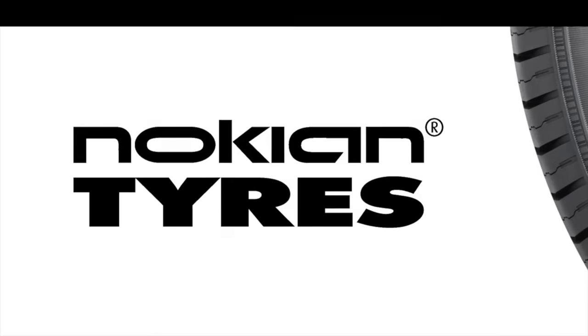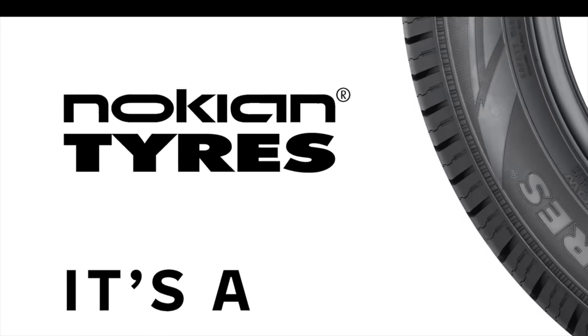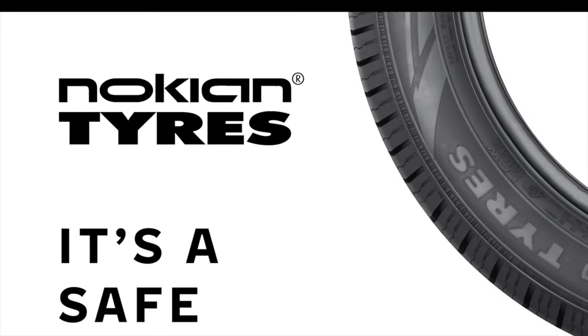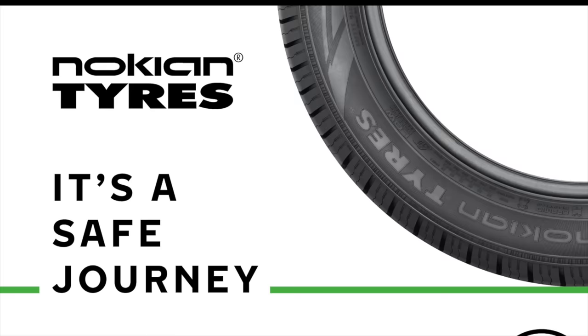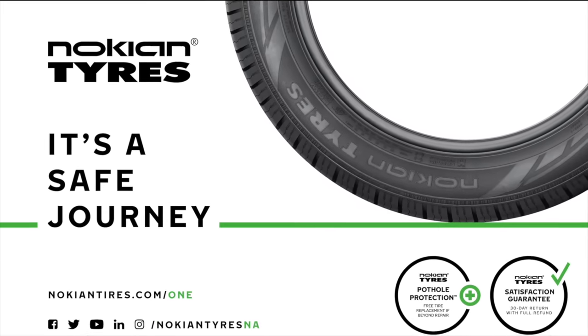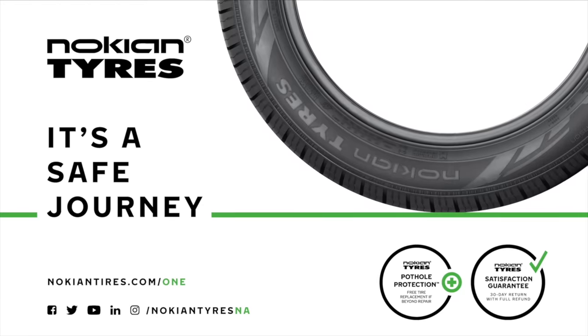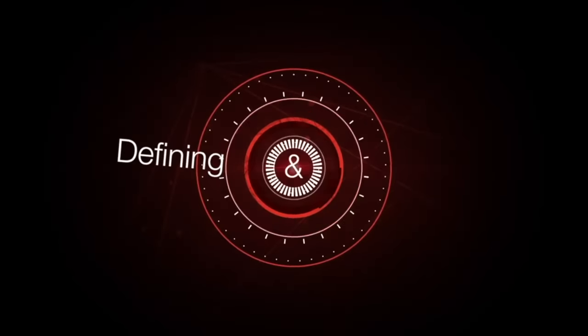This video is brought to you by Nokian Tires, a leader in safety and sustainability. Maximize performance and efficiency with their made-in-USA all-season tires and their dedicated Hakapolita EV winter line from the inventor of the winter tire. Learn more at nokiantire.com/EV. This video is also brought to you by Magna. Forward for all.